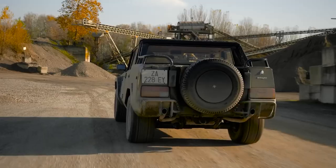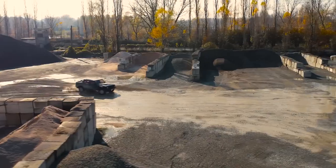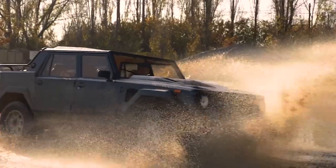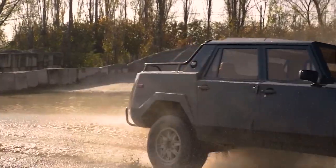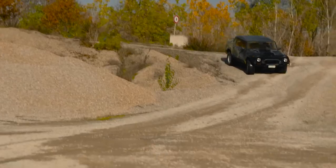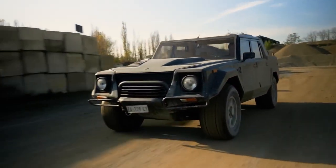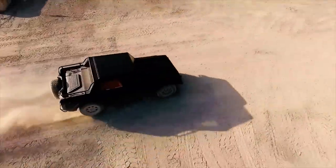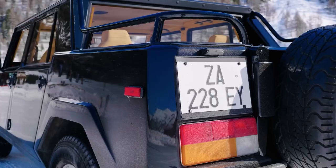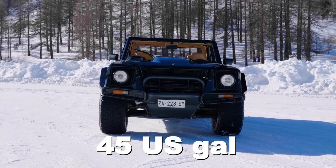Lamborghini commissioned Pirelli to design the Pirelli Scorpion tires with unique run-flat tread patterns to satisfy the vehicle's tire requirements. Designed specifically for the LM, two types of tread were available: one for mixed use and one exclusively for sand. These tires could withstand desert heat, the vehicle's weight, and the LM's speeds, while being driven almost completely flat without posing any risk. A fuel tank measuring 169 liters — 45 U.S. gallons — was installed on the LM002.